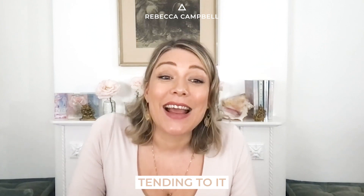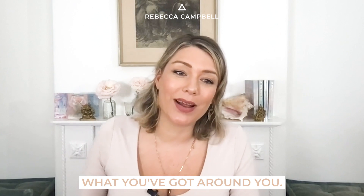My top three tips for creating sacred spaces are beauty, tending to it regularly, and using what you've got around you.